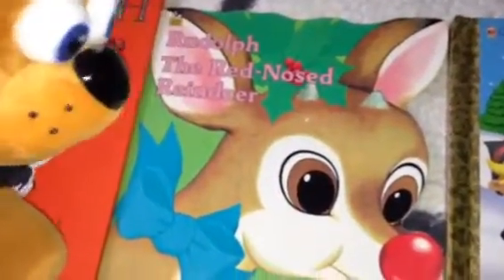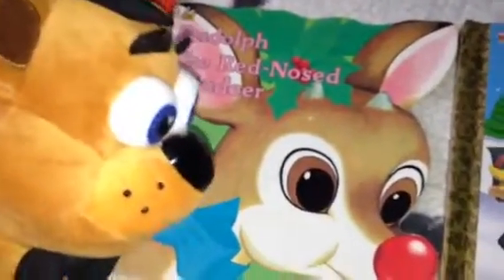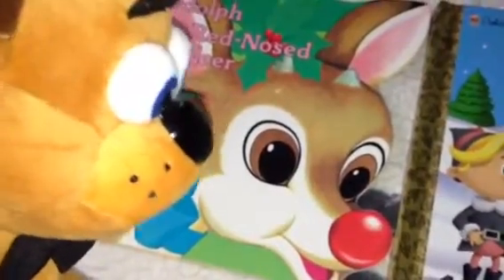We have another storybook of Rudolph over here. This one is from 1972. Very cool. Even the design on him looks a little bit different than the ones from Rankin/Bass or anything like that.